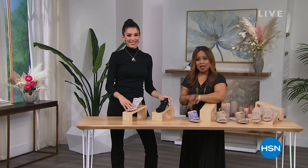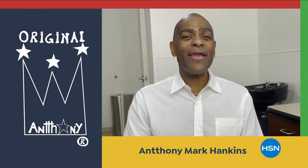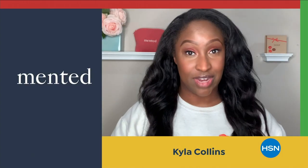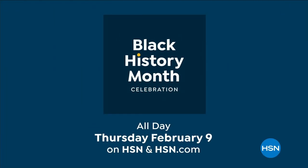In honor of Black History Month, HSN is celebrating Black-owned and founded businesses with a full day of curated fashion, skin-tone-focused beauty, and tradition-focused kitchenware all day Thursday, February 9th here on HSN.